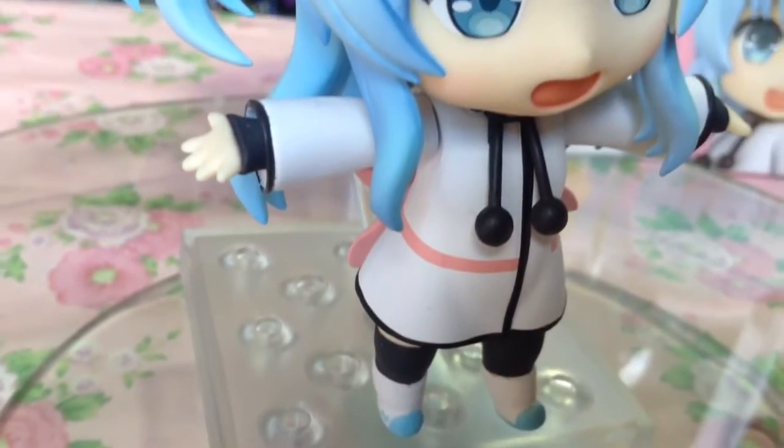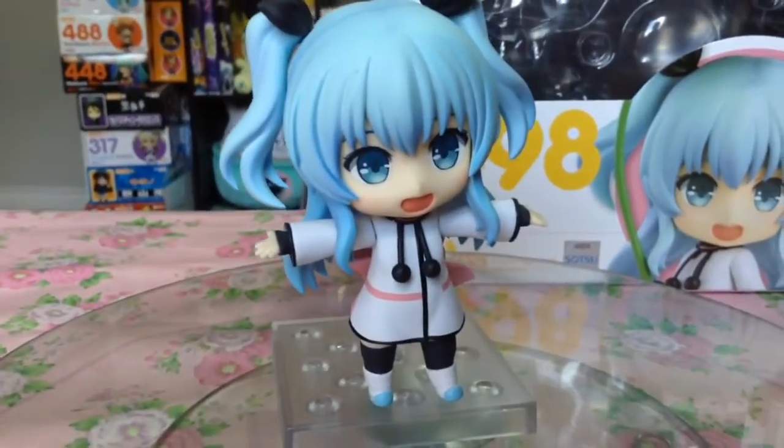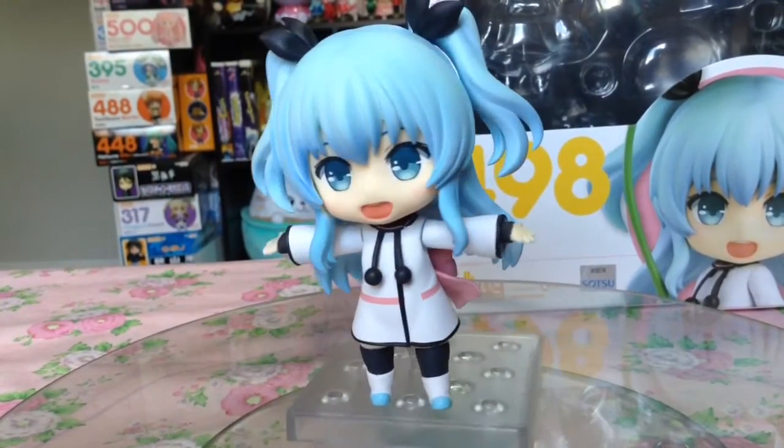Earlier this month, I picked up the Noelle Nendroid from Sora no Method, as you may have already seen in the review video I did for her, which I'll link somewhere on the screen here.